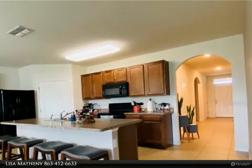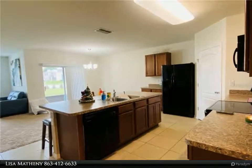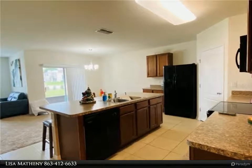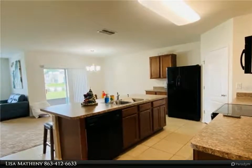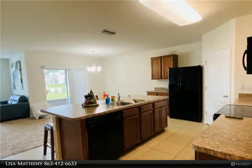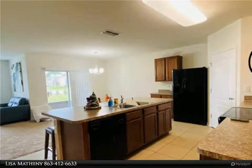Through the archway you have the complete open concept with the kitchen, which includes a large center island with extra eating space for four, and an open dining area which also gives direct access to the large open living and family room. This makes for an entertainer's dream, being able to socialize while preparing and serving food and drinks on the abundance of counter space.